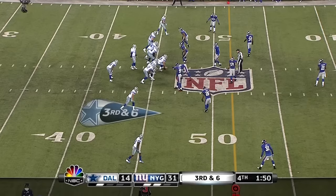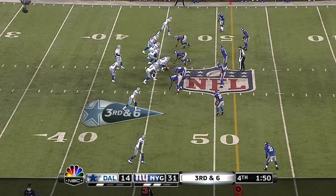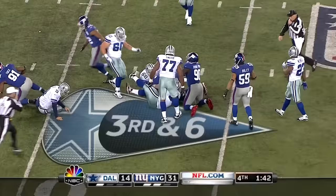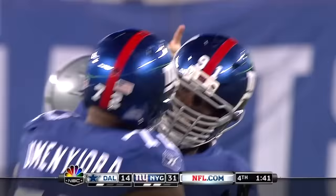Get ready for action next Sunday. Third and six. And Romo escapes what would be a sack — for just a moment — and you've got a sack fumble created by Tuck. Giants come up with the ball, and they're gonna run the clock out.